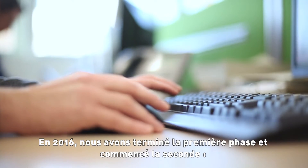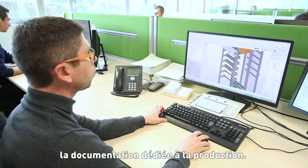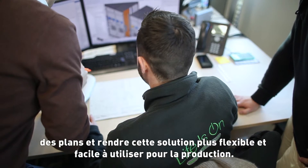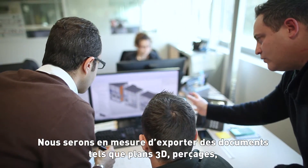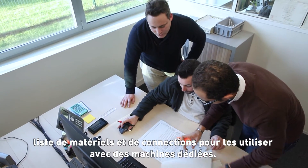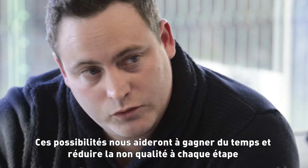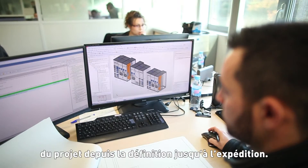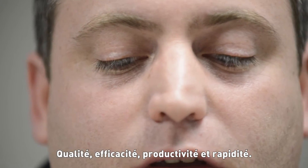In 2016, we finished phase 1 and began the next phase: the manufacturing documentation. Our target is to define the device placement in the design phase and make the solution more flexible and easy to understand for the workshop. We will be able to export documents such as 3D layout, drilling, bill of materials and connection list to use with specific machines. Those possibilities will help us to save time and reduce quality issues at each step of the project, from the design to the expedition — quality, efficiency, productivity and speed.